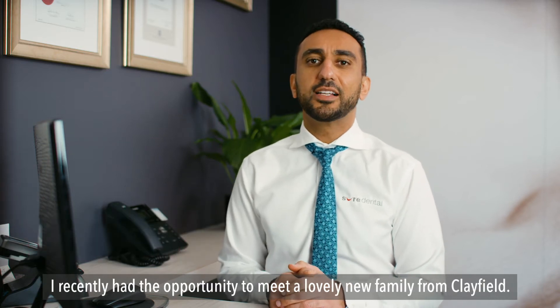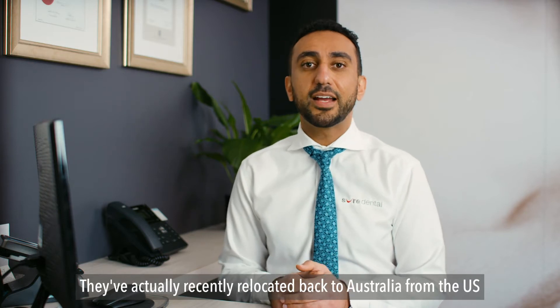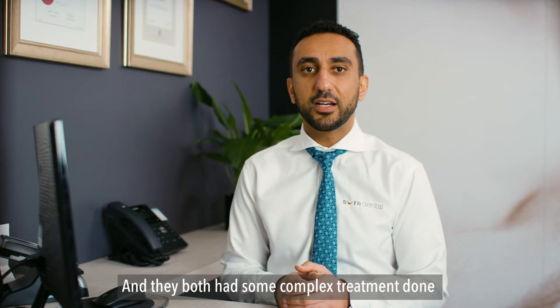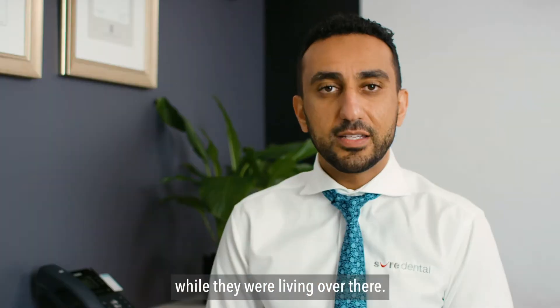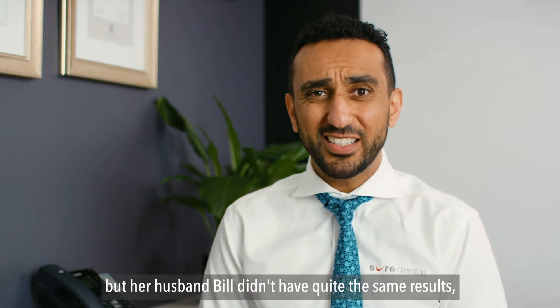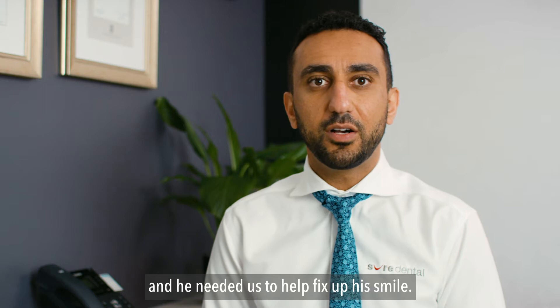I recently had the opportunity to meet a lovely new family from Clayfield. They recently relocated back to Australia from the US and they both had some complex treatment done while they were living over there. Sandra had some wonderful results, but her husband Bill didn't have quite the same results and he needed us to fix up his smile.